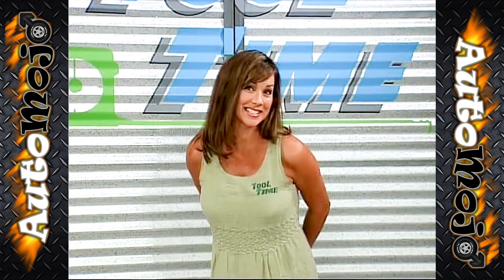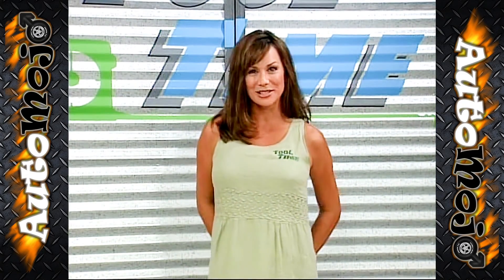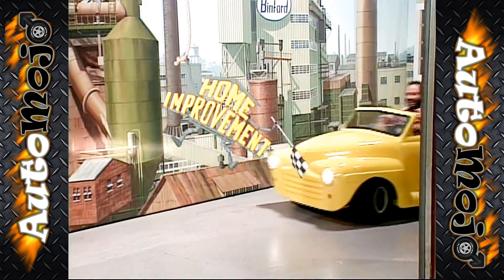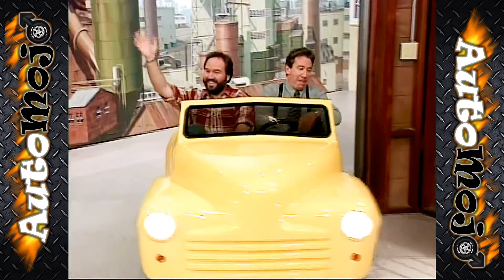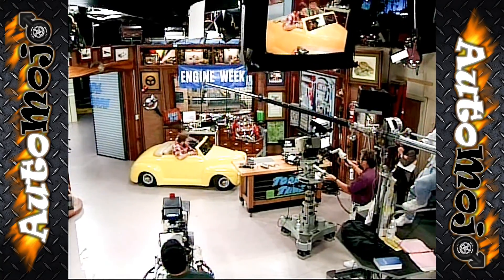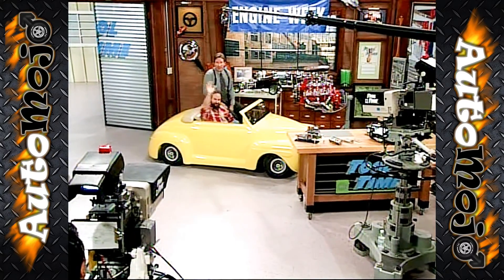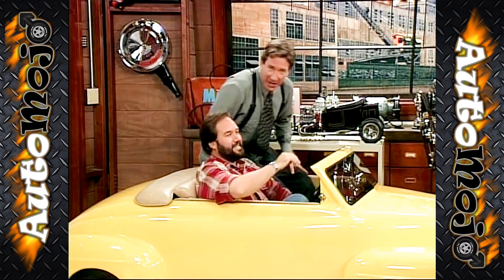Does everybody know what time it is? Tool time! That's right. Binford Tools is proud to present Tim the Tool Man Taylor! Thank you very much. Welcome to Tool Time, I'm Tim the Tool Man Taylor, and you all know my assistant, Al Borland.